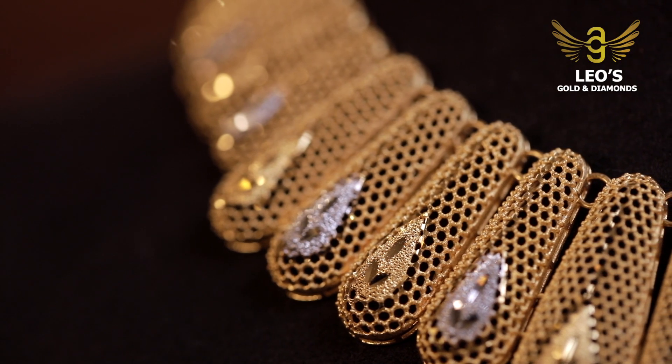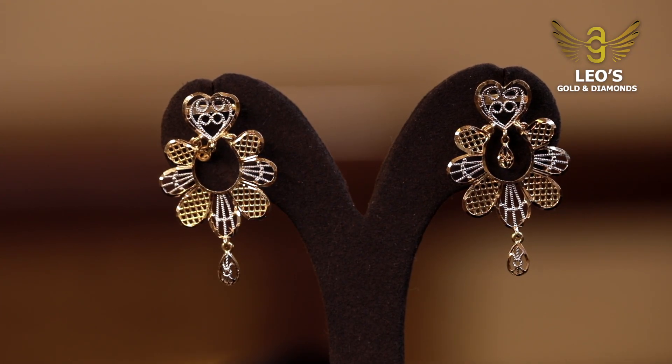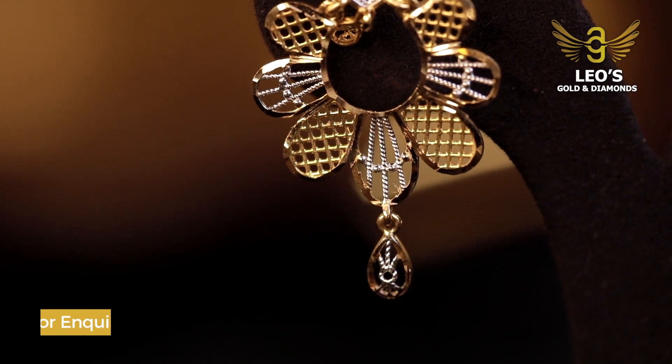It has a matching earring. It has a roadie design. It has a nice knit design. It has a little hanging.